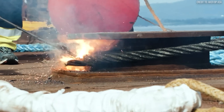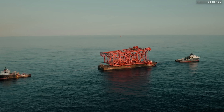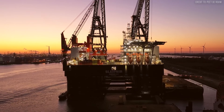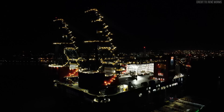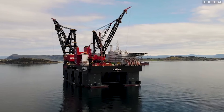When a 22,000 US ton steel structure needs to be lifted in the middle of a raging sea, you don't just need a crane, you need a monster. A machine so massive, so powerful, it redefines what's possible in marine construction. That machine is the SSCV Sleipnir.